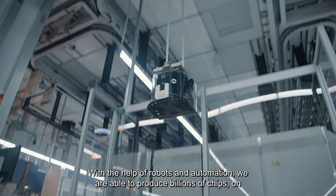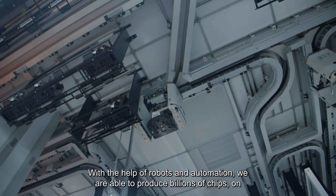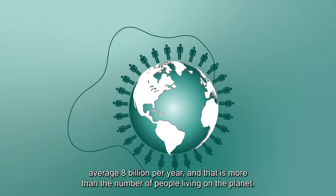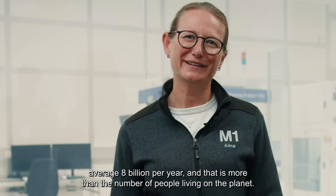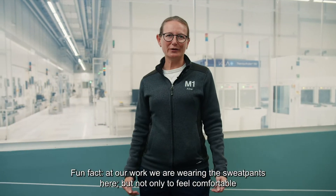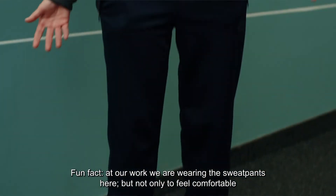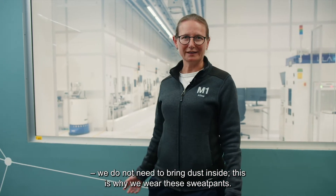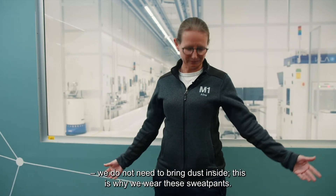With the help of robots and automation, we are able to produce billions of chips — on average 8 billion per year, and that is more than the number of people living on the planet. Fun fact, at our work we are wearing special suits. But not only to feel comfortable — we do not want to bring dust inside. This is why we wear these suits.